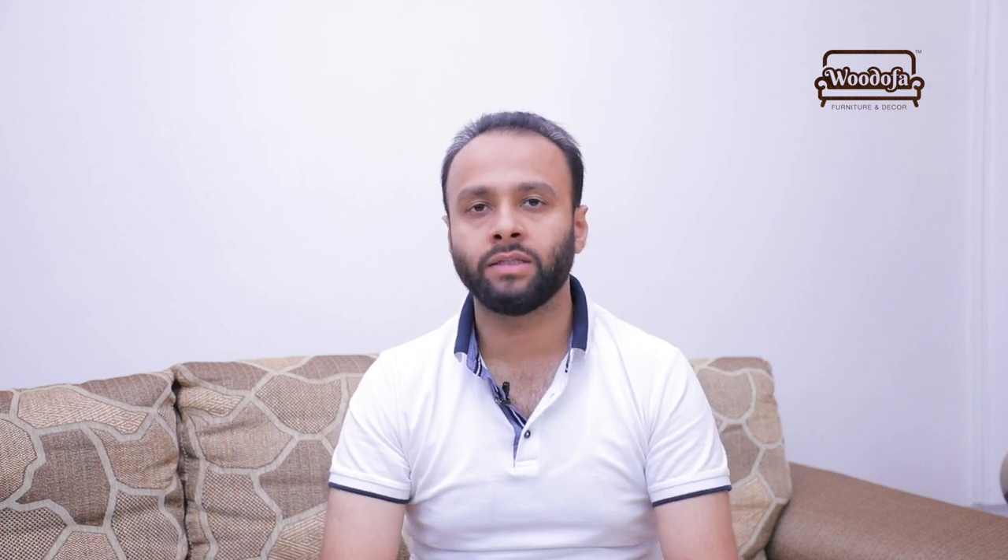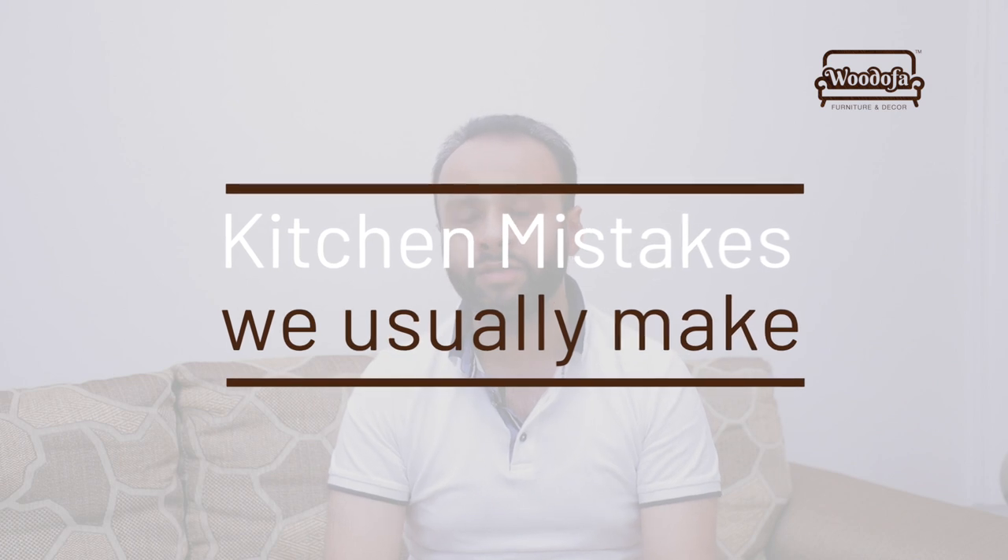Welcome back to my channel guys, thank you so much for watching. Today I am doing something very different. I am going to show you a live kitchen and the mistakes they have done while designing it. Recently, a modern young couple came to us and said they had redesigned their kitchen three years back and it is not at all useful. So I decided to see and understand what mistakes they have done so I can show you better.